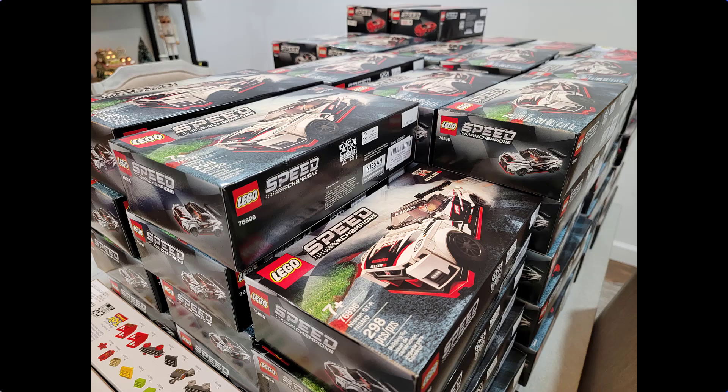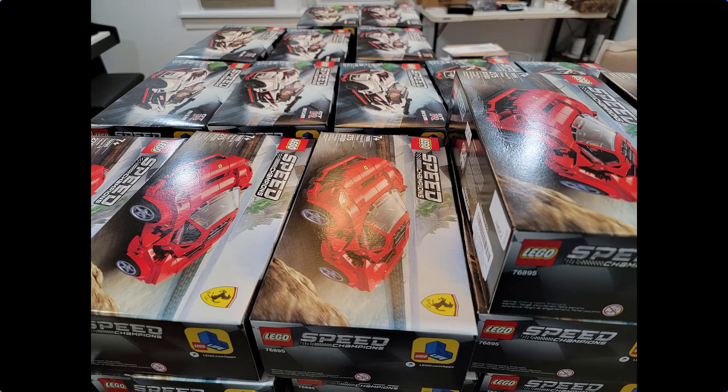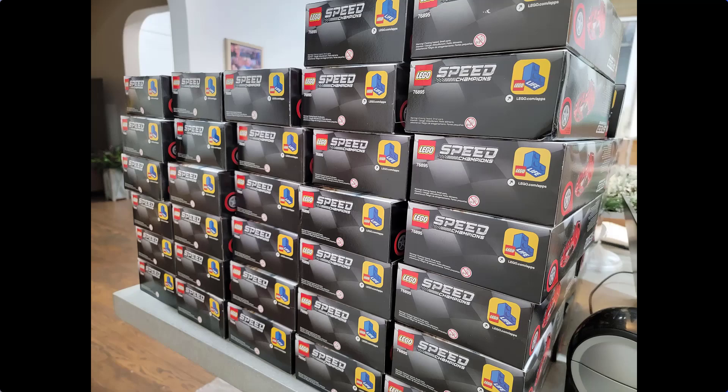Speed Champions has been a theme that has been pretty good for LEGO investing. It is a great starting point for a lot of people to get involved with LEGO investing because it is predictable — they typically retire every two years and you can see exactly what's going to happen. But this change kind of threw a lot of people off when they ended the six-stud Speed Champions and brought out a whole new range. A lot of people were not sure what that would mean for the values of Speed Champion sets. And what happened next was actually pretty interesting.